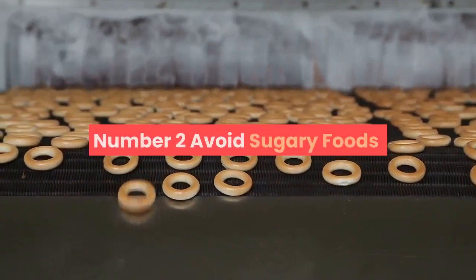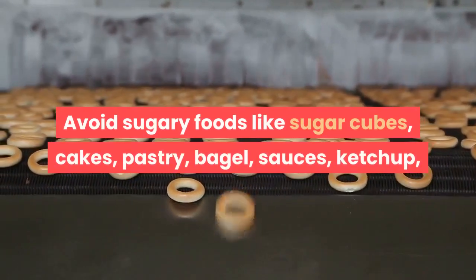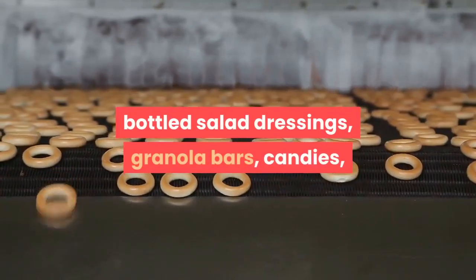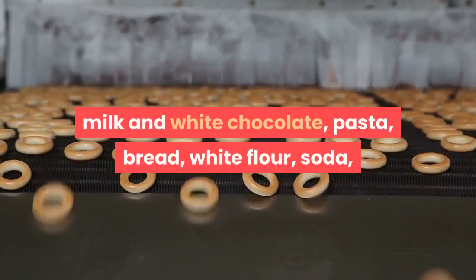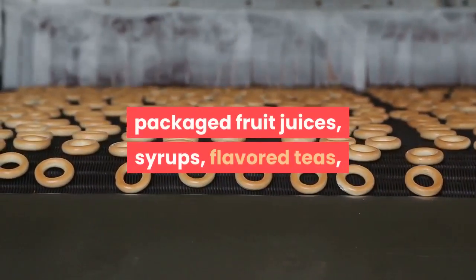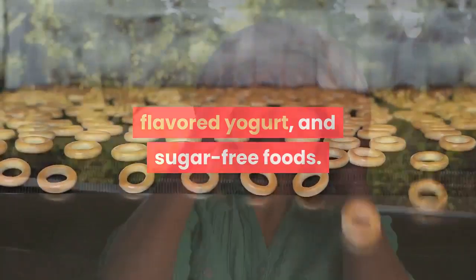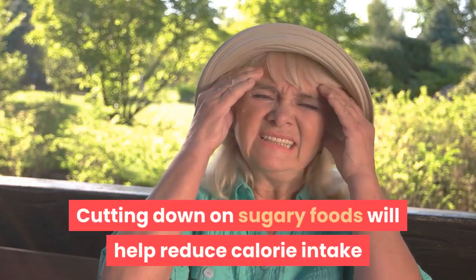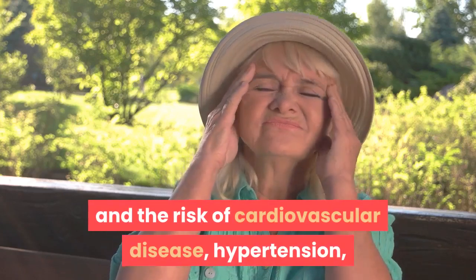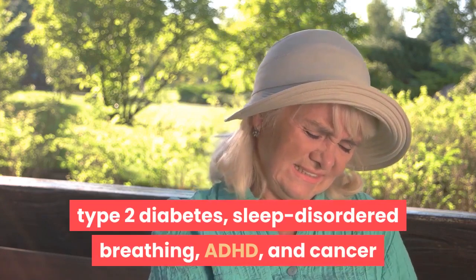Number 2: Avoid sugary foods. Avoid sugary foods like sugar cubes, cakes, pastry, bagel, sauces, ketchup, bottled salad dressings, granola bars, candies, milk and white chocolate, pasta, bread, white flour, soda, packaged fruit juices, syrups, flavored teas, flavored yogurt, and sugar-free foods. Cutting down on sugary foods will help reduce calorie intake and the risk of cardiovascular disease, hypertension, type 2 diabetes, sleep-disordered breathing, ADHD, and cancer.